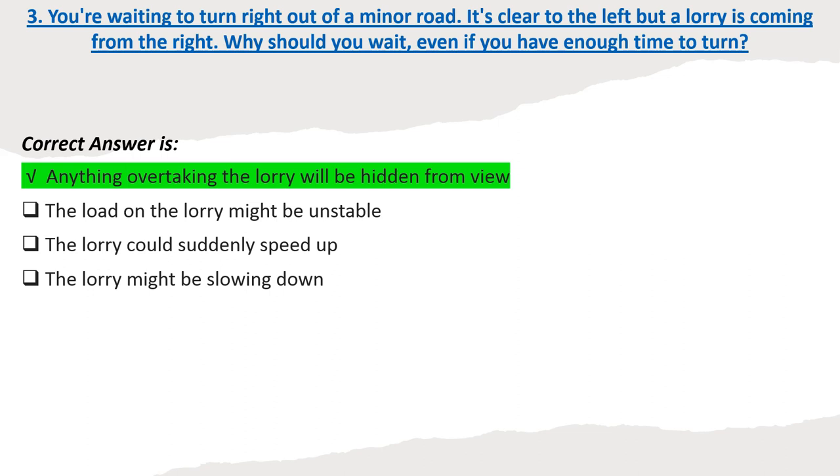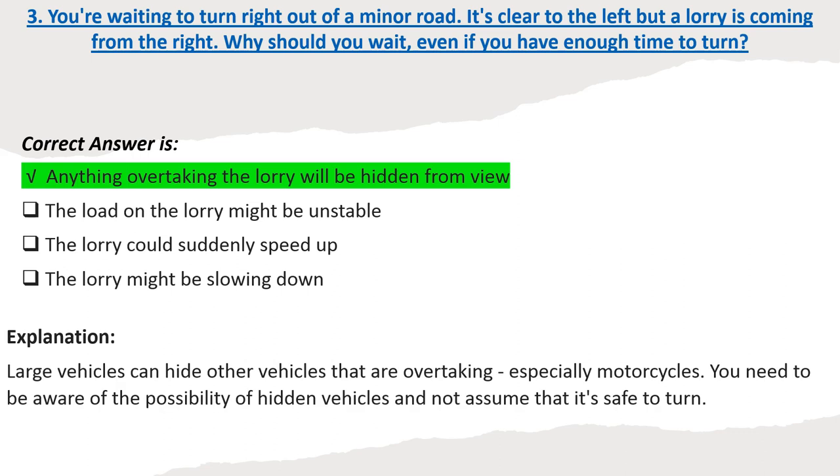Explanation: Large vehicles can hide other vehicles that are overtaking, especially motorcycles. You need to be aware of the possibility of hidden vehicles and not assume that it's safe to turn.